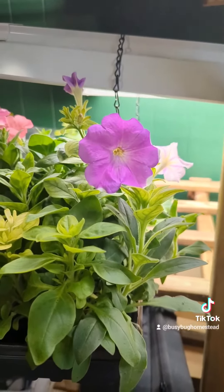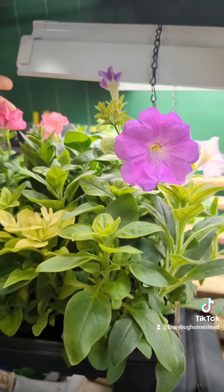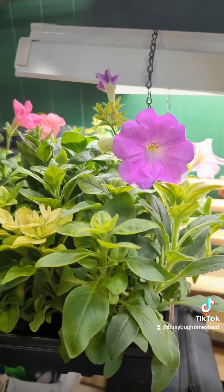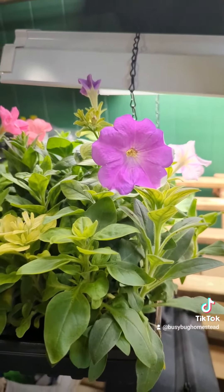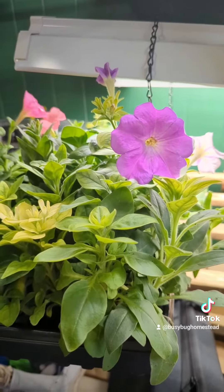Everything is healthy. Definitely think that if you have space to seed-start your own petunias, do it. Petunias can get expensive in the garden center, and the seed packet, I think, was like $2.99.